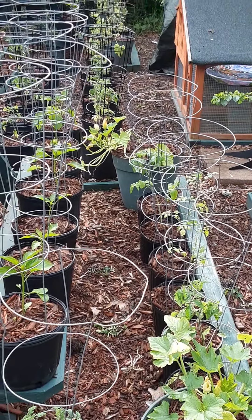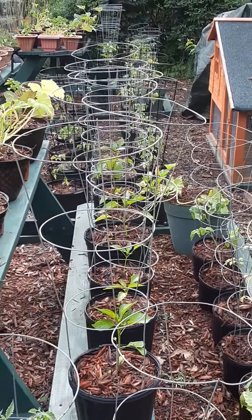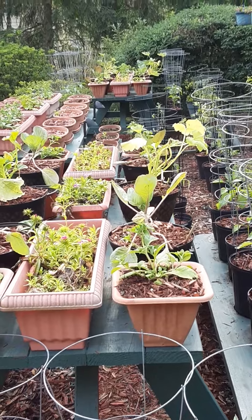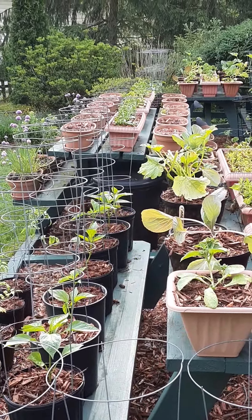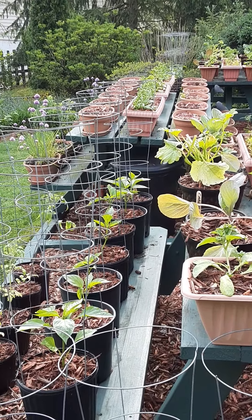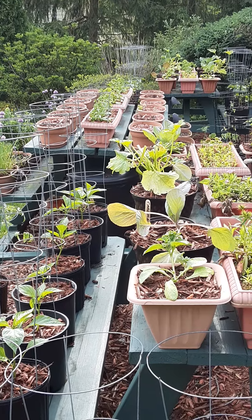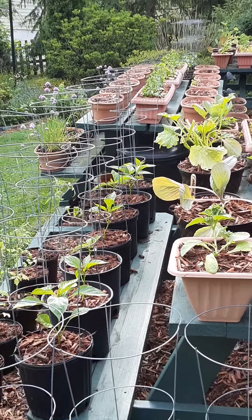I have mine set up as a permanent growing station and it's amazing to me what I'm able to grow in this small space. On my middle table I have perennial herbs and flowers, tomatoes and peppers and that type of thing. I also grow lettuces, radishes, red beets, and some other things there.